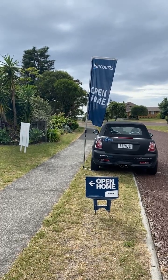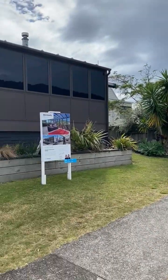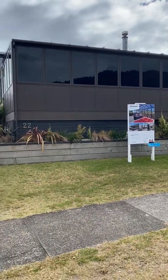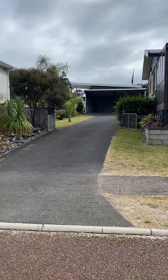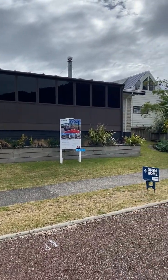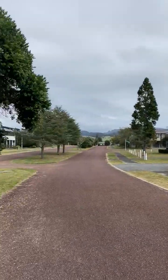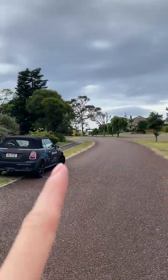Hi everybody, Elise here from Harcourts Paa Nui and we're just at the open home of 22 Jubilee Drive. I thought we'd do a bit of a virtual walkthrough while we're here. It's a bit of an overcast cloudy day in Paa Nui today. This property sits very centrally within Paa Nui — we've got the shops just up the street and the beach just down the road.